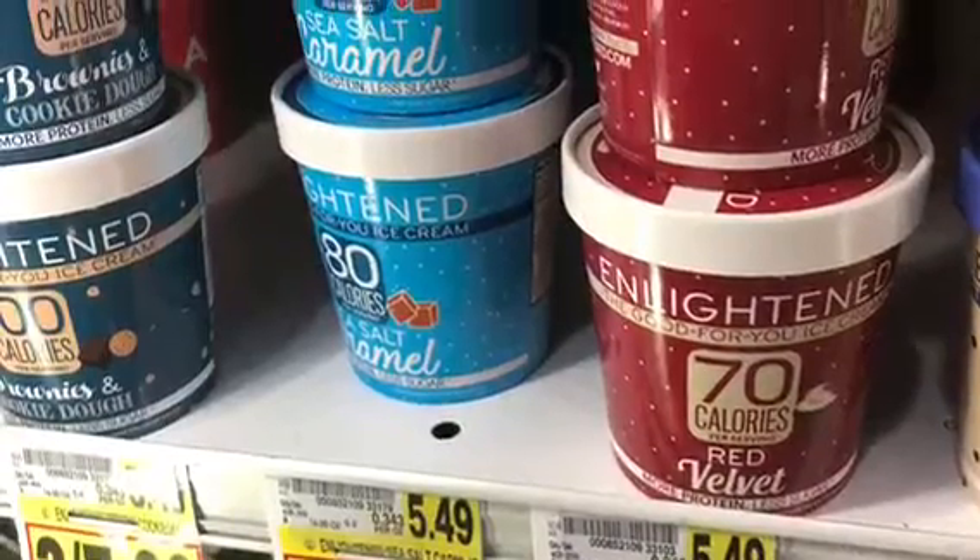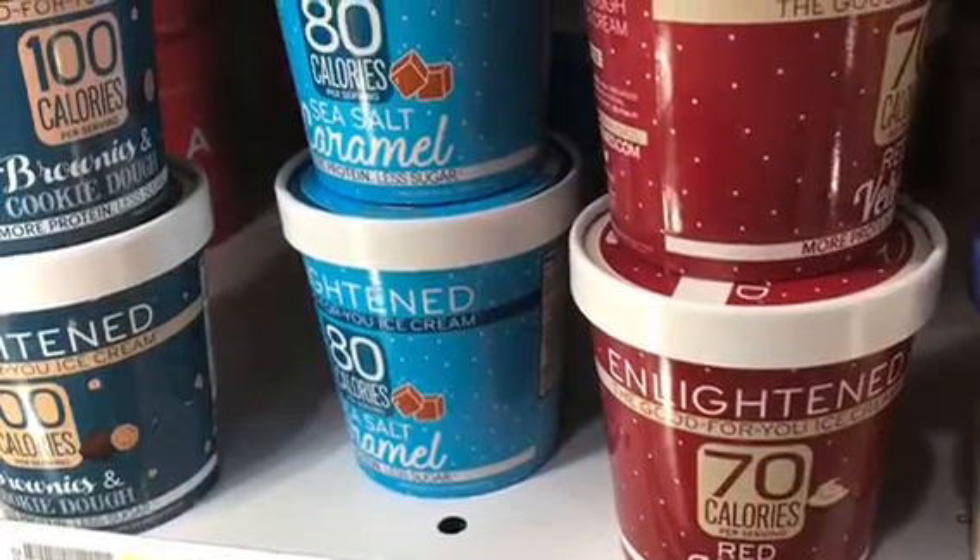One more thing: I noticed in the store that tomorrow's Harris Teeter Ibotta evening item is Enlightened ice cream. There's a $1.50 Ibotta rebate — make sure you click it in your app. Don't wait until the end of the day because it'll be gone fast — it's basically free ice cream! Remember: clip to save and you will be amazed. Bye bye!